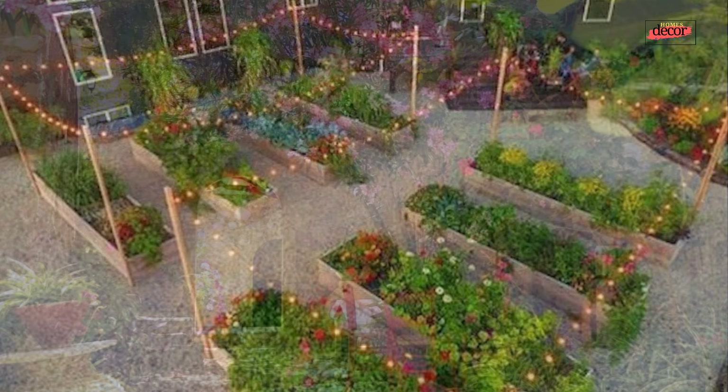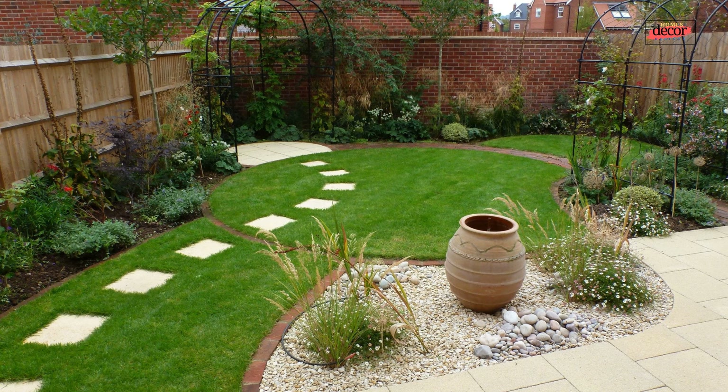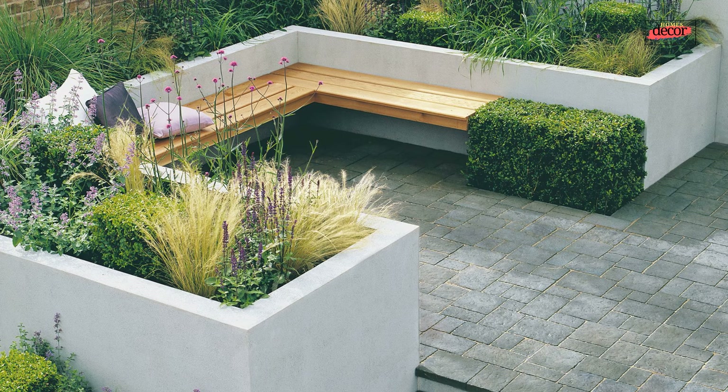Number seven, fairytale courtyard: embrace a whimsical touch with climbing roses framing doorways, flowering vines cascading from trellises, and strategically placed birdbaths or small fountains to attract feathered friends. Number eight, courtyard kitchen garden: cultivate fresh herbs and vegetables in raised planting beds or containers, creating a functional and beautiful space to harvest homegrown produce. Number nine, courtyard art gallery: showcase your artistic side by incorporating sculptures, hanging planters with unique shapes, and colorful mosaic tiles on pathways or walls.